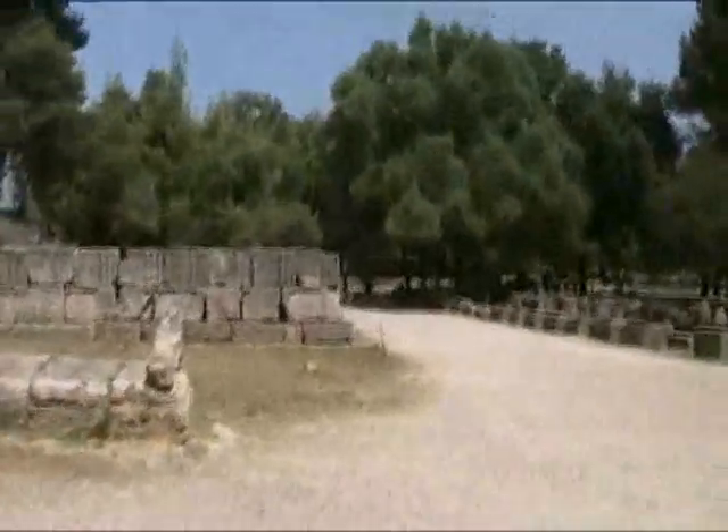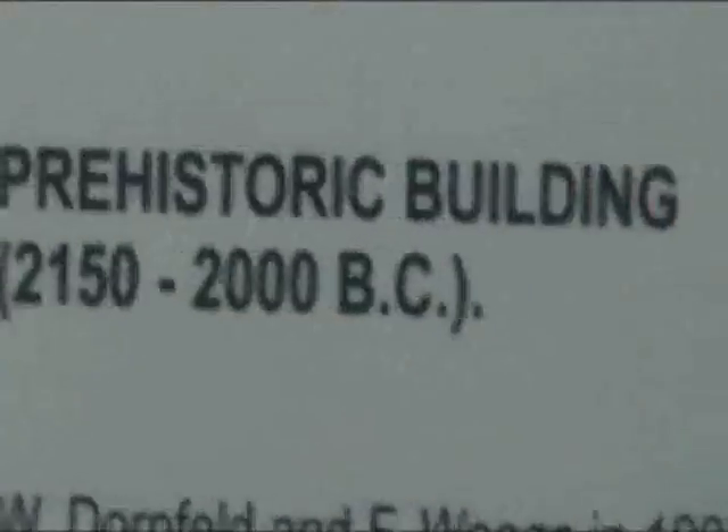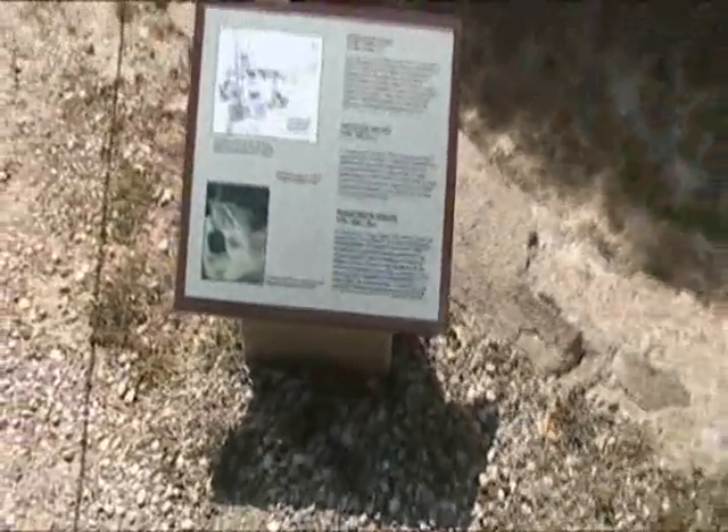Let's see what's over here. Here's a prehistoric building, from 2150 to 2000 BC. There's the Temple of Hera and the aqueduct building with Kronos Hill. They found a lot of things in here, so there was a little village here beforehand.